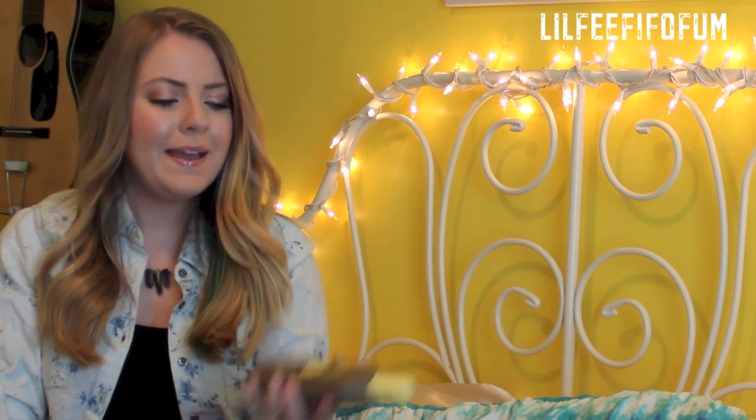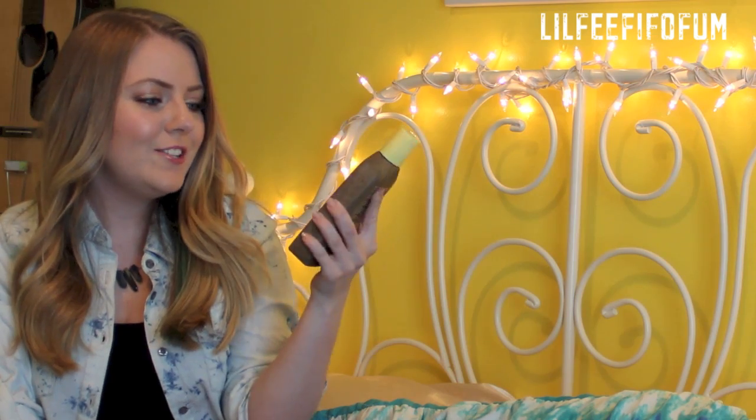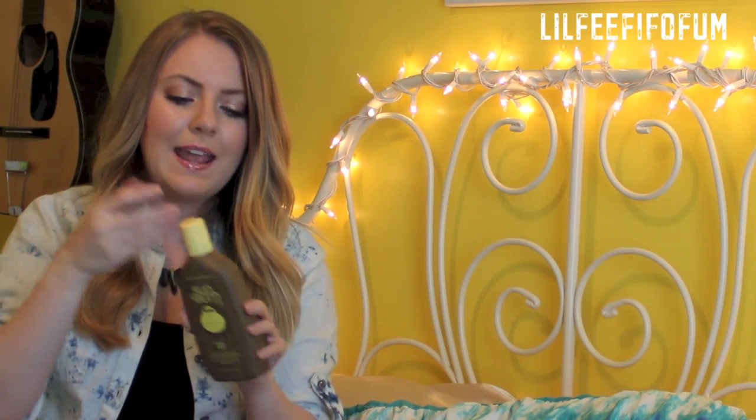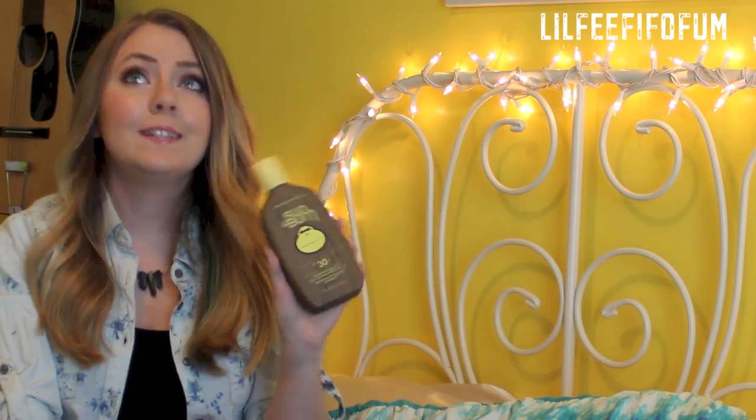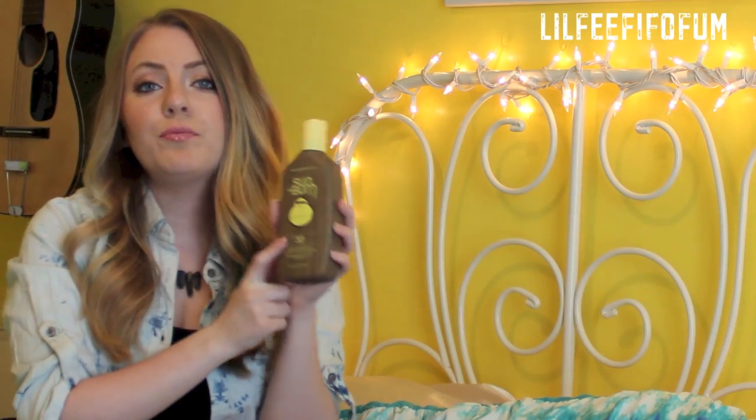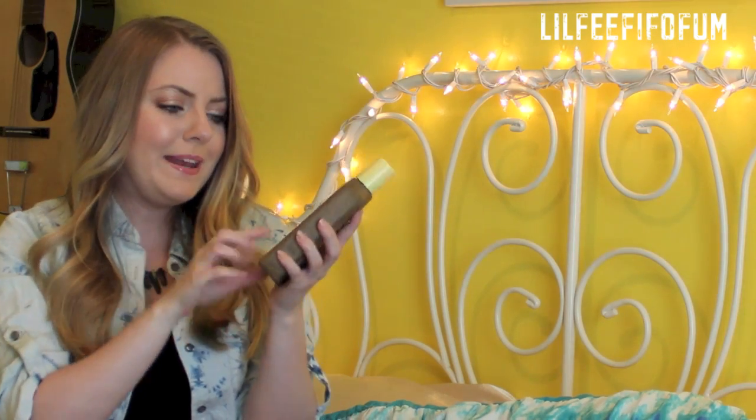Last but not least, the company Sun Bum sent me this suntan lotion that I cannot wait to try out. It smells so great — it smells like coconuts, and I love sunscreen that smells like coconuts; it just reminds me of the beach. This one is Sun Protection 30+, waterproof, sweat proof, and it actually has vitamin E in it. I really love this suntan lotion because it is paraben free, and it's actually hard to find a really nice paraben free suntan lotion.